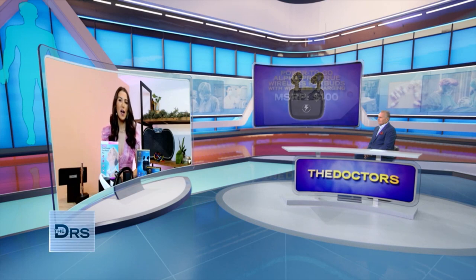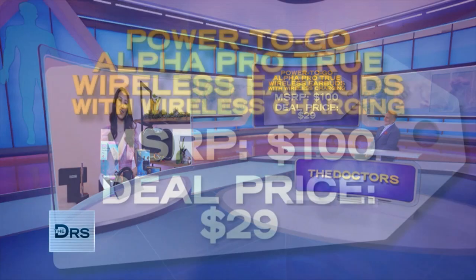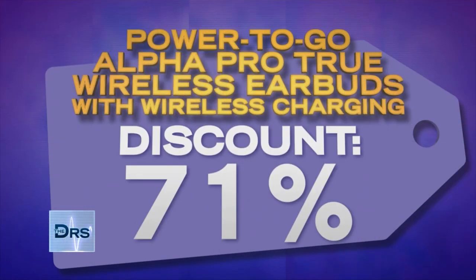This deal includes earbuds, a charging case, and multiple silicone tips in your choice of black or white. We've seen these priced up to $100, but today Doctors viewers can get this deal for $29. That's 71% off.